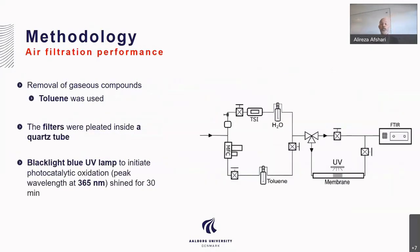Here is the methodology regarding chemical substances. We tested toluene — the toluene was used to determine how much chemical substance can be removed. The filters were pleated inside a quartz tube, and UV blue light was shone during 30 minutes over the membrane.